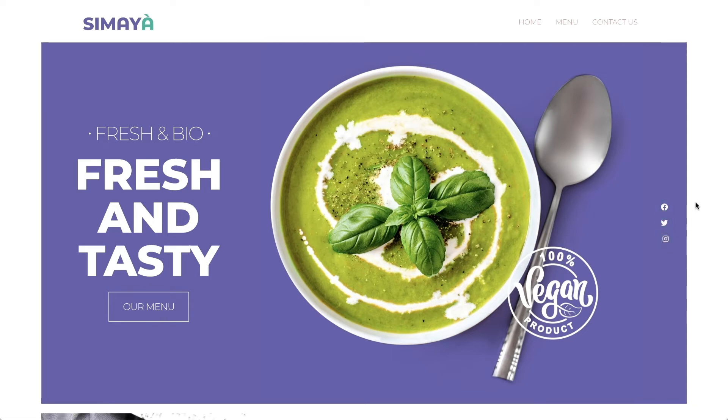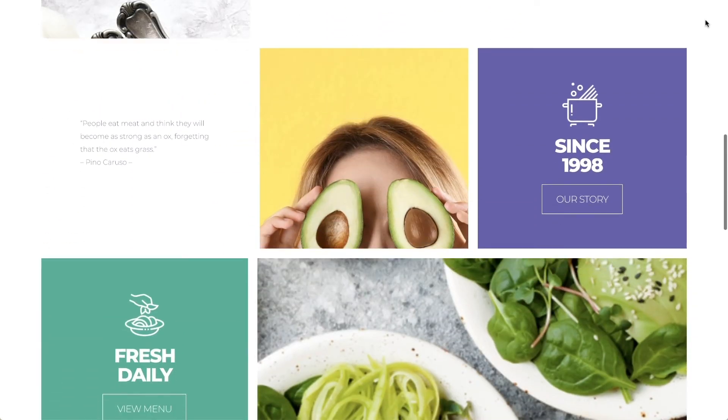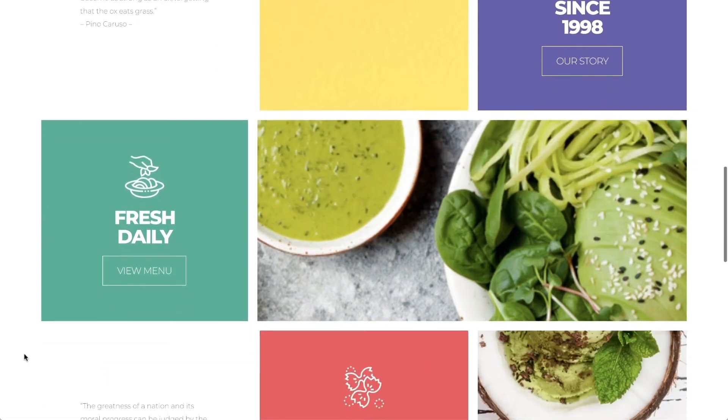This way visitors can easily check out the menu or share the restaurant with their friends. The following sections continue the clean colourful design, and provide more info about the restaurant. There are also buttons to other parts of the site, so visitors can navigate accordingly.